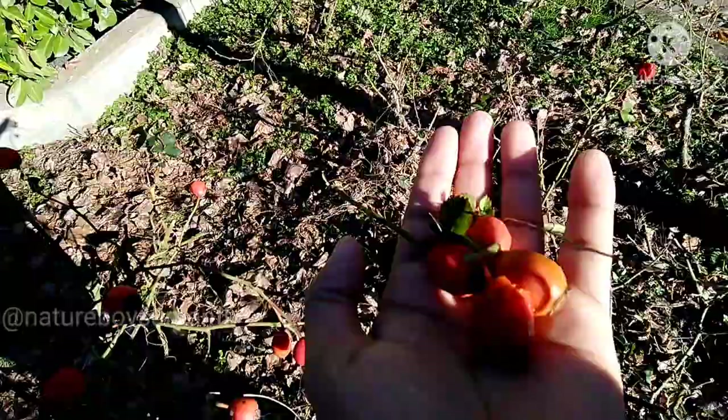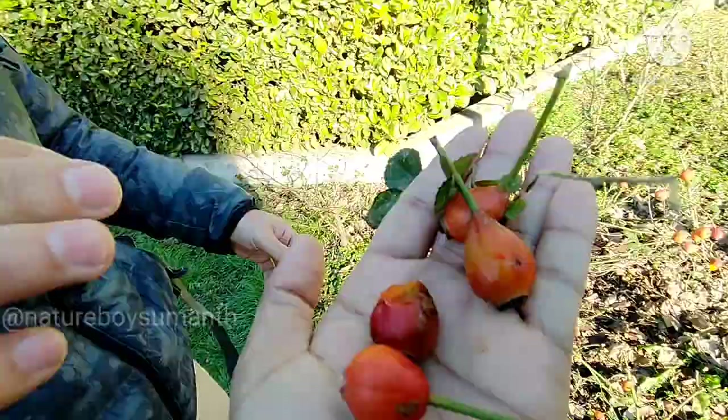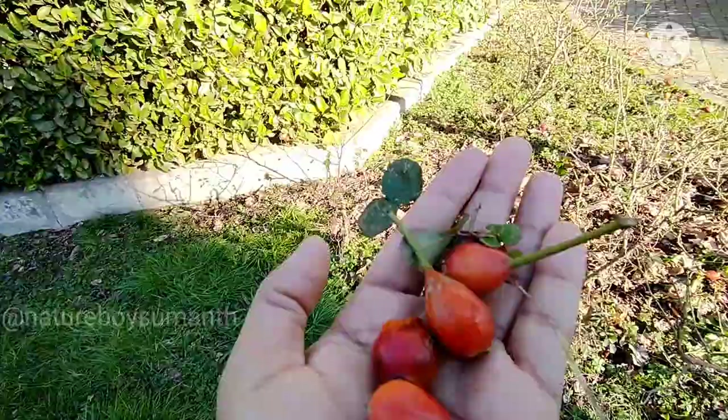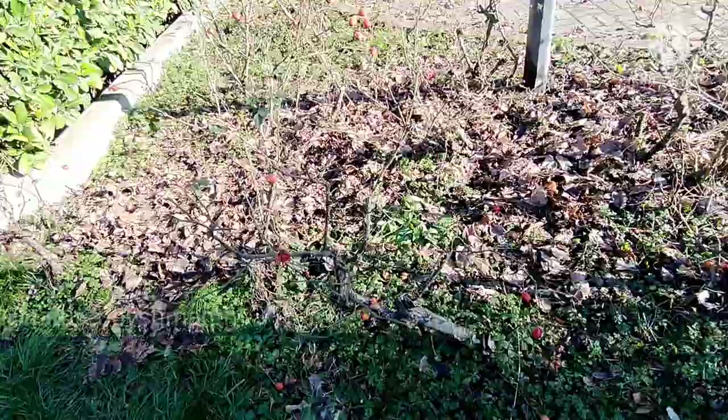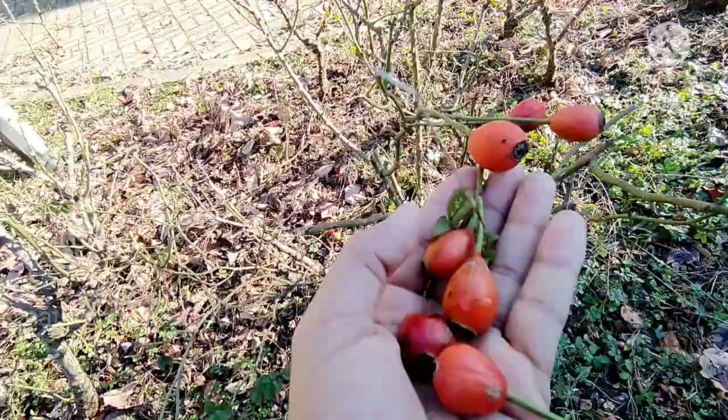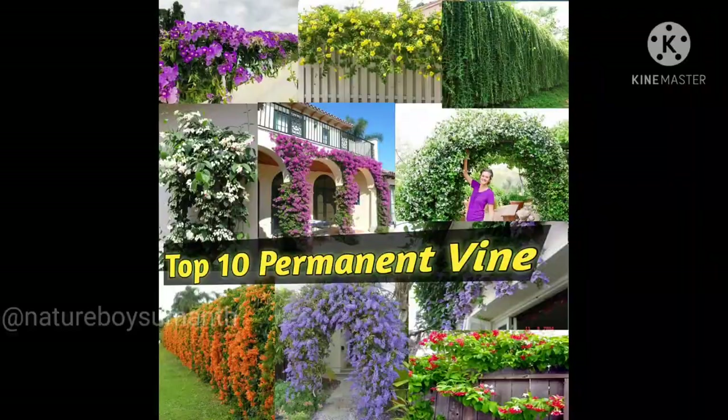I usually visit my nearby garden, collect the ripened fruits, taste them, and eat them — because it's naturally available vitamin C, and it only comes in this season, so I enjoy the natural fruit. Whenever you are visiting your garden and you see them, don't hesitate — you can eat this fruit. That's all about rose hips!